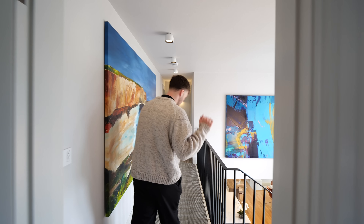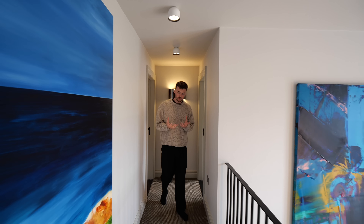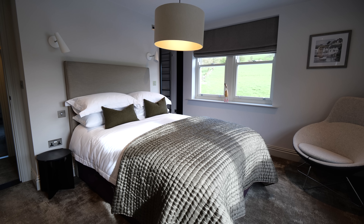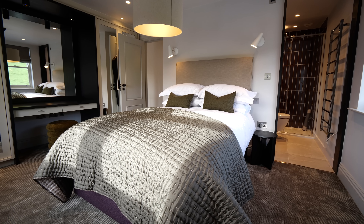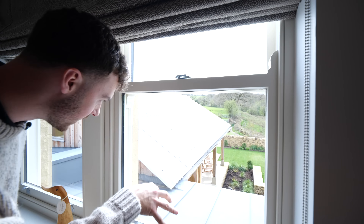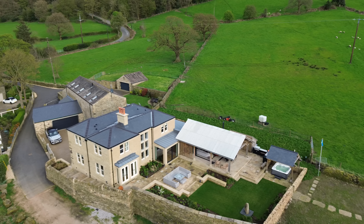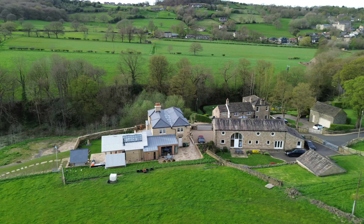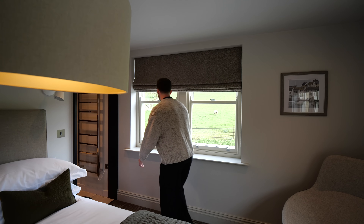We've switched to carpet now on the landing towards the two bedrooms over here — a nice change in texture underfoot. This is bedroom two, with beautiful views out here. You can see the different surfaces: the zinc cladding and then the corrugated iron you'd expect to see on an agricultural roof — that is the barn section after all. We have ensuite bathrooms in both bedrooms.